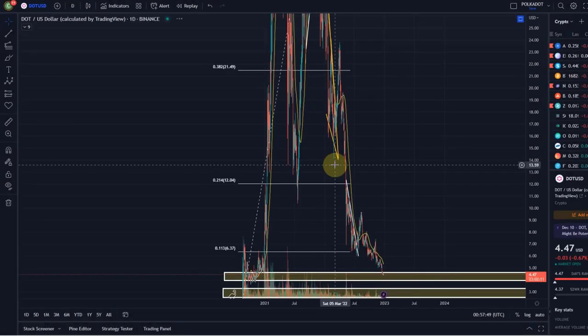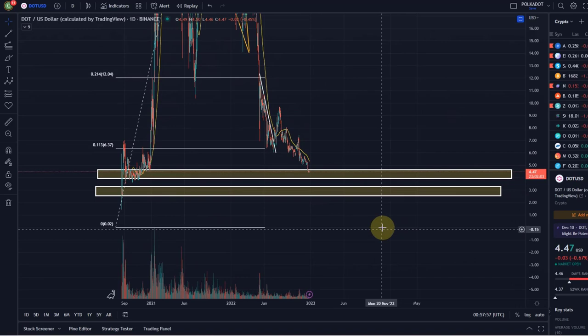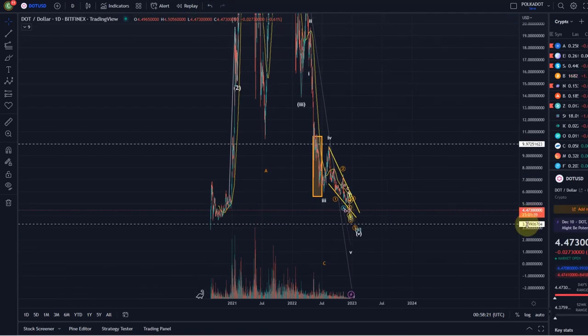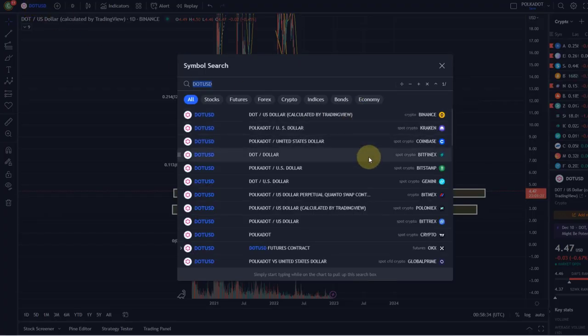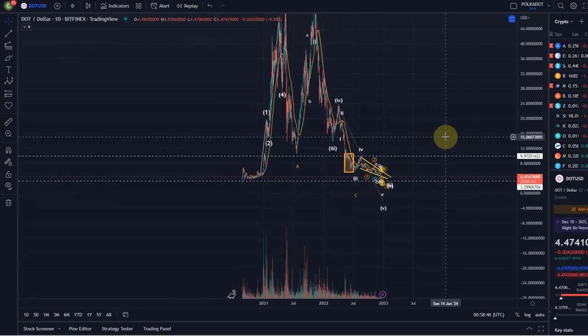Looking at the Bitfinex chart for more price history and the VRVP analysis done in a previous video, we identified key support between $3.95 and $4.64 — we are already in that support area. Breaking below that would send us down to the region between $3.30 and $2.55, which is another area of support. Importantly, the Fibonacci extension target of $3.30 fits perfectly with this lower VRVP support area starting at $3.30 — strong confluence. This also aligns with what I expect for Bitcoin and Chainlink, so I'm still expecting lower prices for Polkadot.